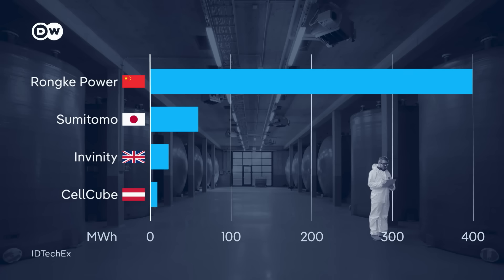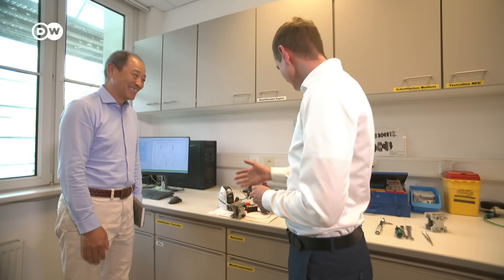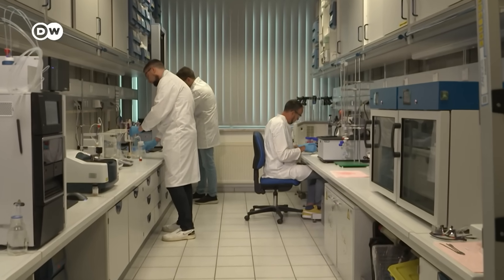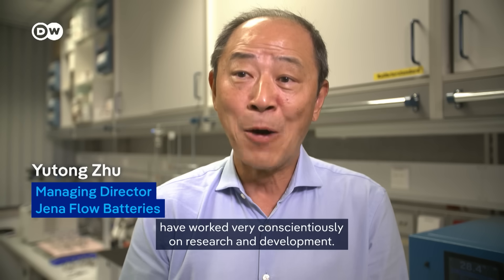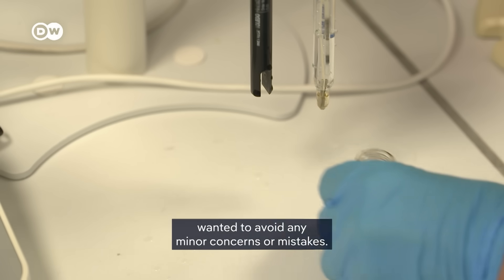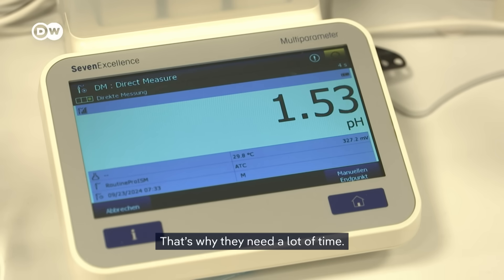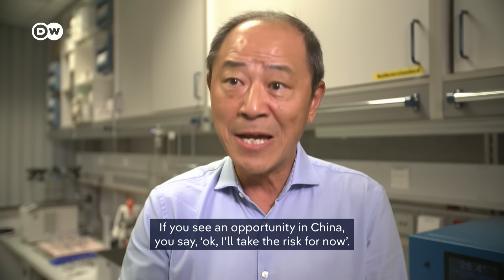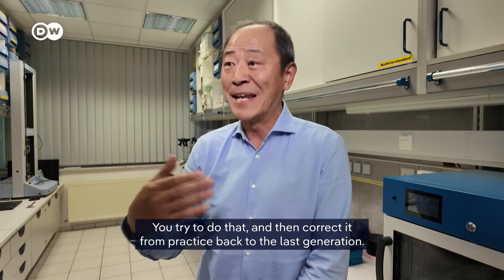Yu Tong Zhu prefers to speak German. He came to the former communist East Germany 40 years ago as an elite student from China, and he sees a big difference in mentality between the two countries. Here in Germany, his colleagues are very conscientious in research and development — meticulous, wanting to avoid even minor problems or mistakes, which is why they take quite a lot of time. In China, it's all about speed. If they see an opportunity, they say: let's take the risk, try it out, and then improve it through practice. That's a key difference.